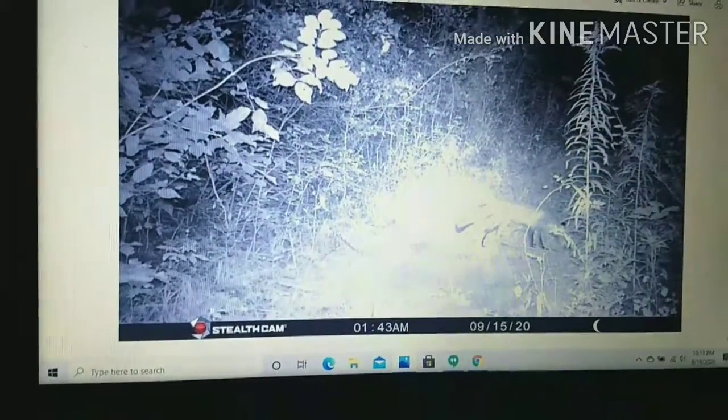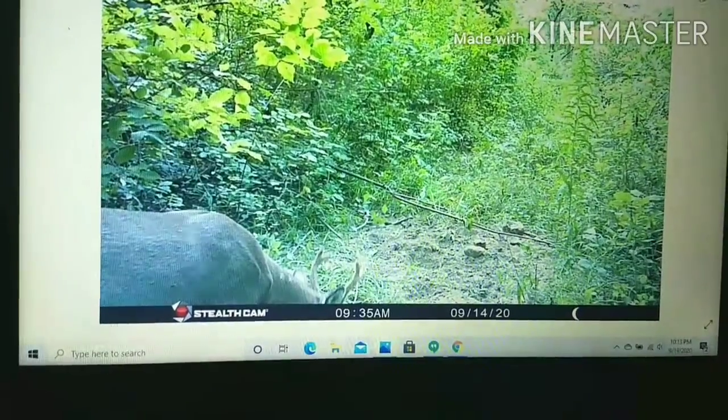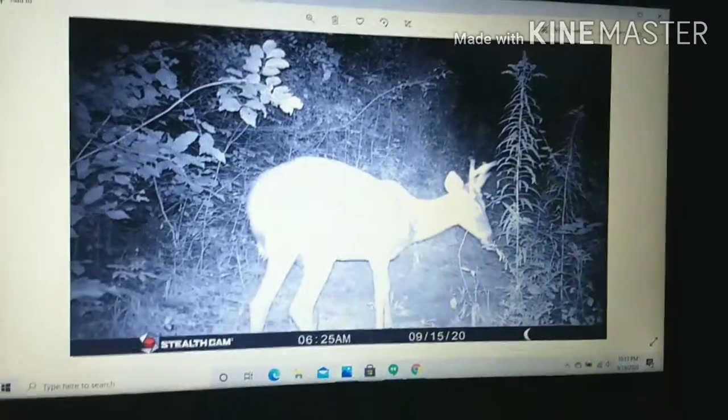I think probably one of my favorite images here is this red fox. That image there — it's just a very crisp image of this deer here. And then if we go on, definitely this image here. It's not great quality, but it's just pretty cool the way he just stands in front of it like that.